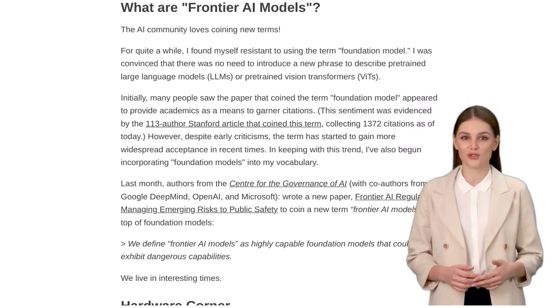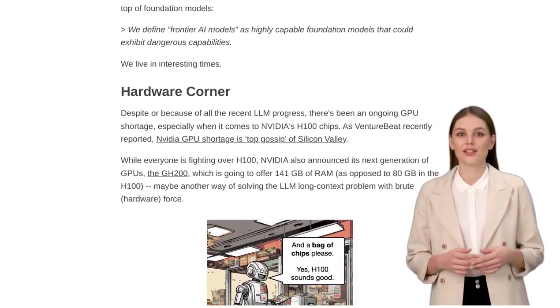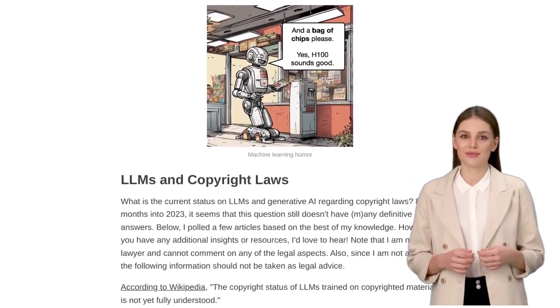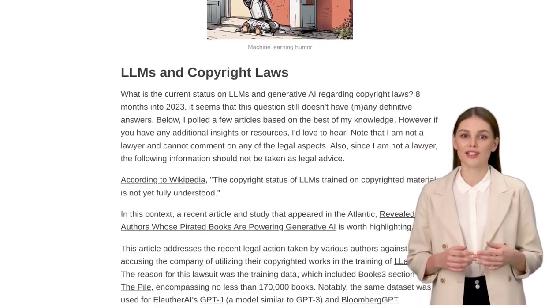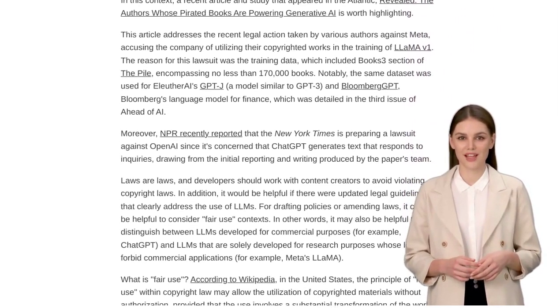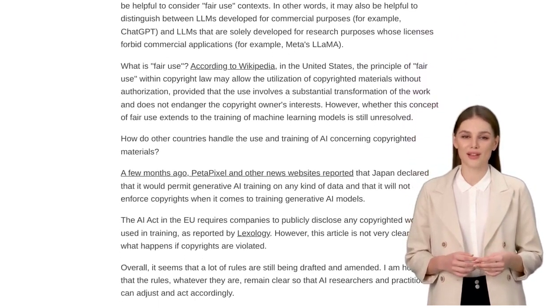Before we wrap up, let's talk about some exciting opportunities in the LLM field. There's a keynote talk and a tutorial session coming up, where you can learn more about the latest advancements in AI. And if you're up for a challenge, the NeurIPS 2023 LLM Efficiency Challenge is a great opportunity to develop more efficient training methods for LLMs.